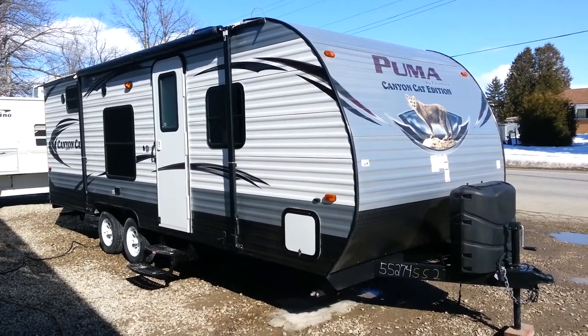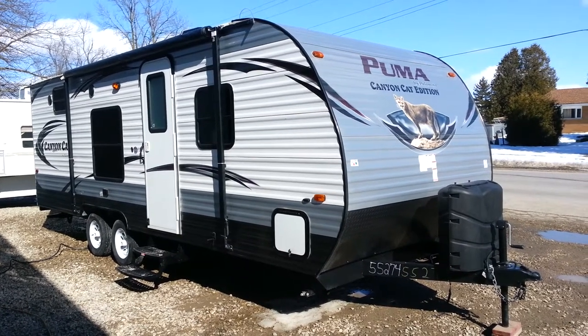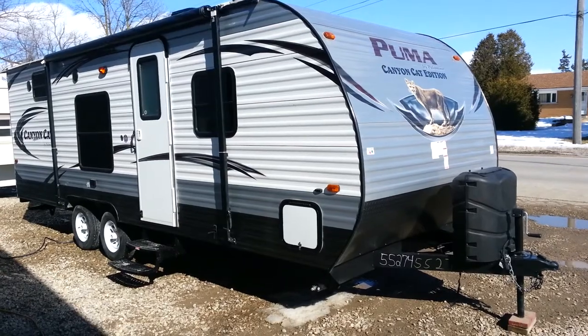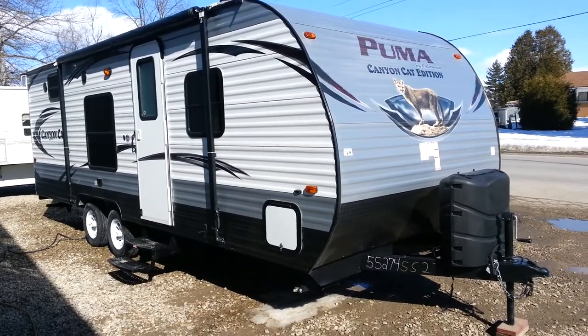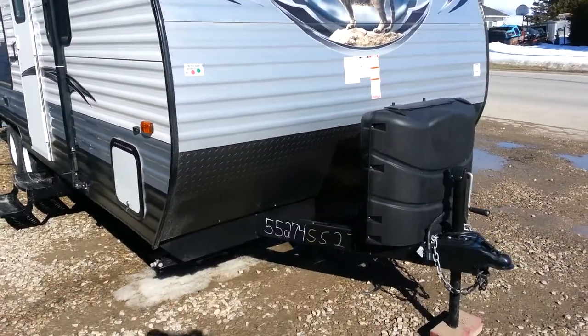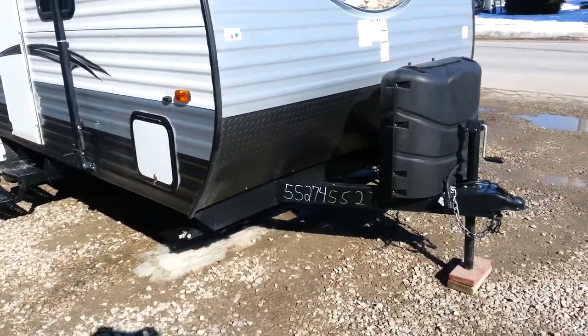Hey, this is Jonathan Allen from Campwood RV in Stratford, here to show you the all-new 2015 Puma 22 RBC Canyon Cat Edition. It's a 22-foot travel trailer made by Palomino RV. It's got a front queen bed and rear bunks. This particular one was ordered with the front diamond plate, also four stabilizer jacks, one on each corner.